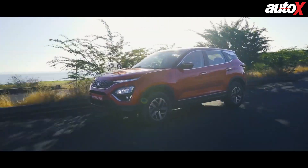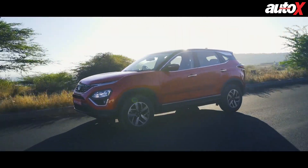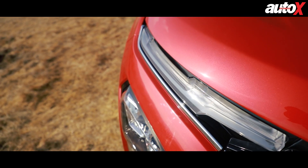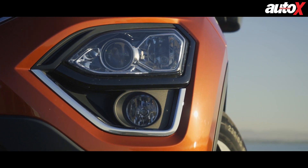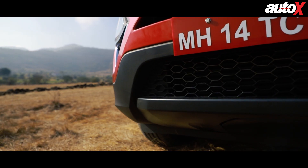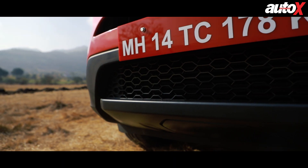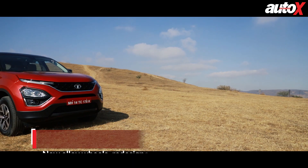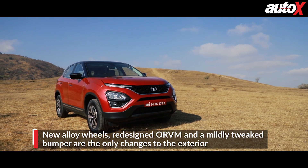For the most part, the 2020 Harrier looks identical to its predecessor. The wide smiley grille, the sleek LED DRLs and the bottom-mounted projector headlamps have all been carried forward from before. The bumper is now completely finished in black, in comparison to the silver finish for the first skid plate, and that's the only noticeable change to the front fascia.